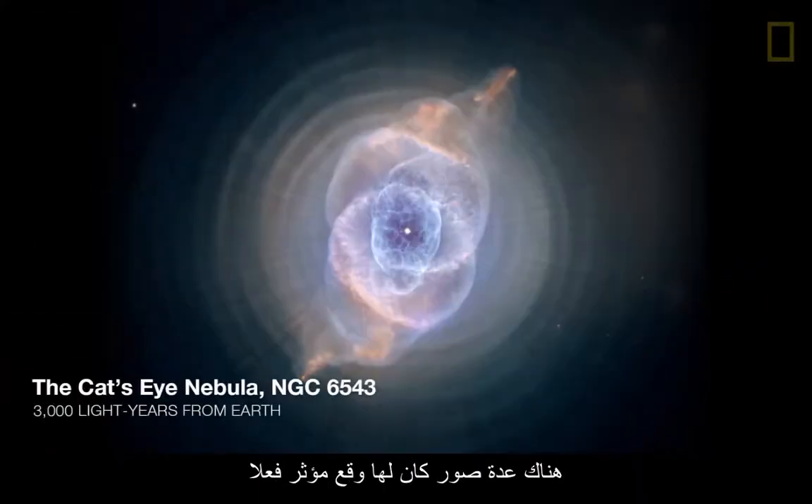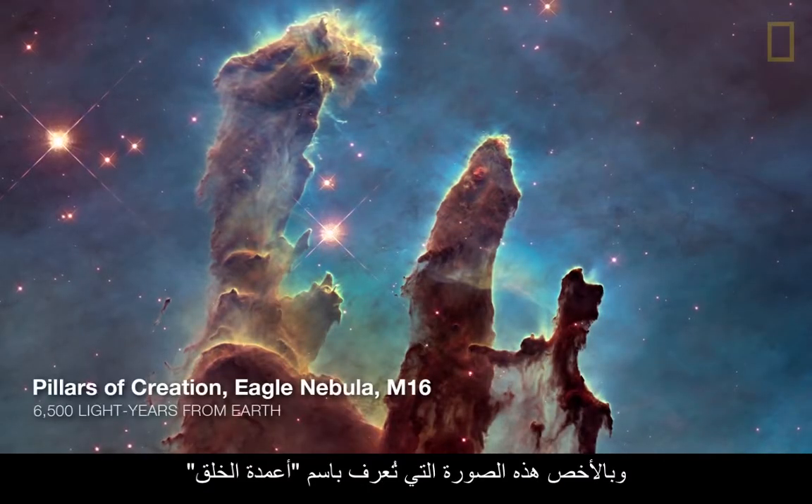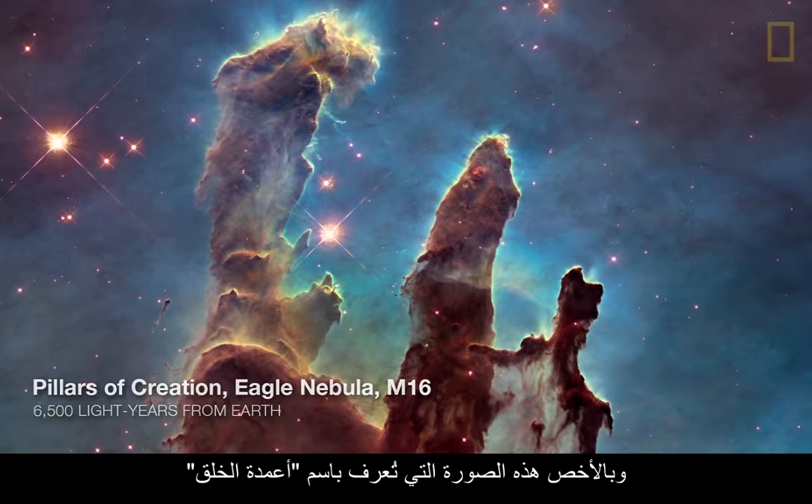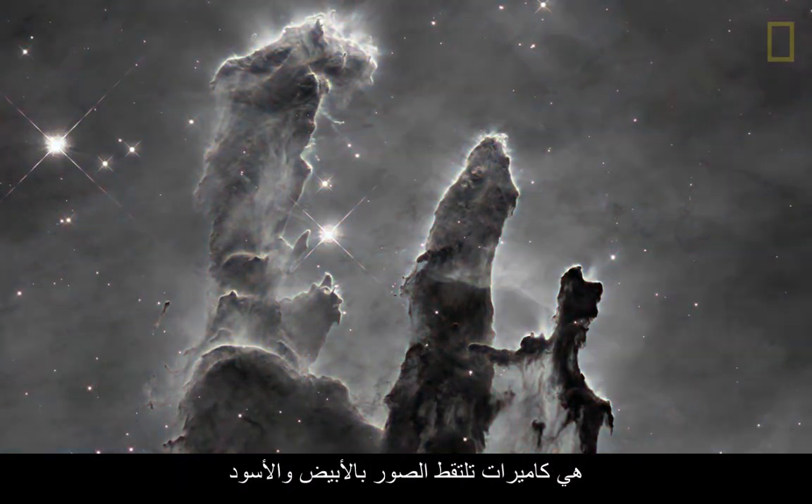There have been a few images that really have made an impact, in particular this image that people call the Pillars of Creation. But the big surprise is the cameras on Hubble are black and white cameras.